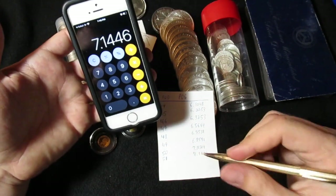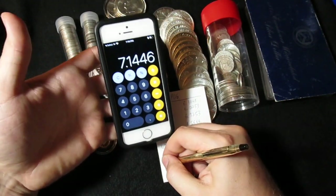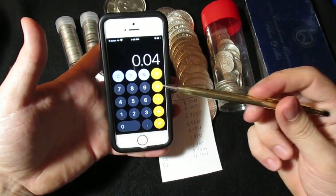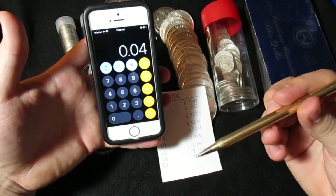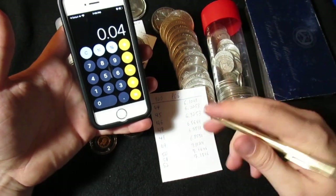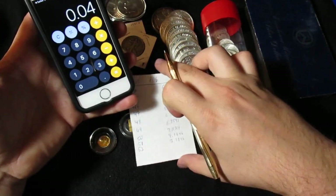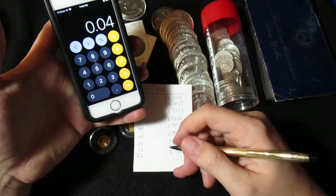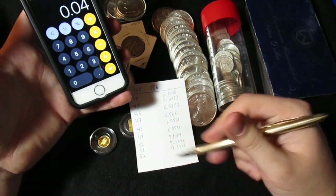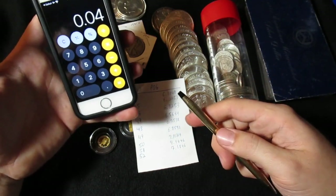Now let's add on piece number 52. Piece number 52 is 0.04 troy ounces, which I should have been able to do in my head. That brought up our total — not a lot, but it all adds up. So we got two more pieces of gold in our challenge, and that is great as well.